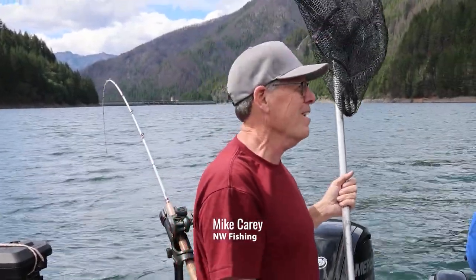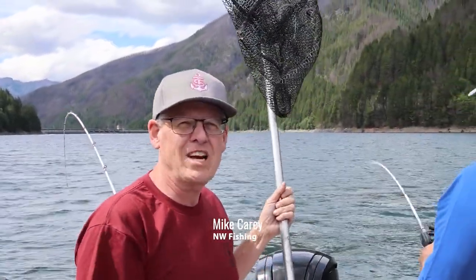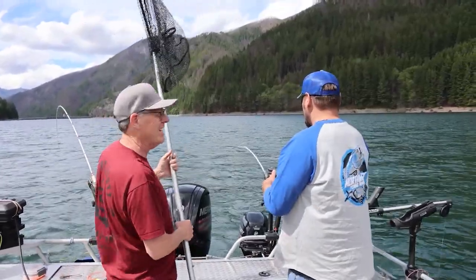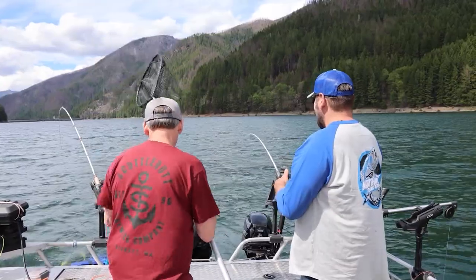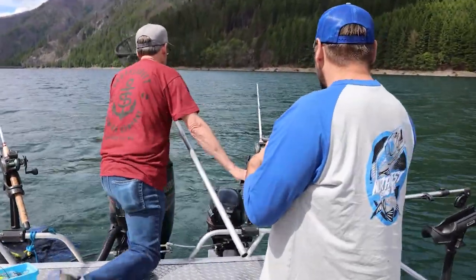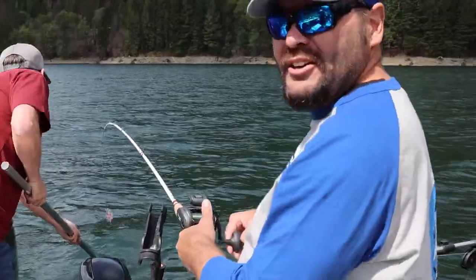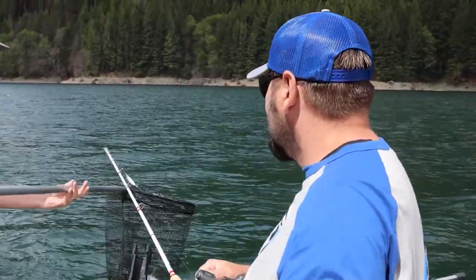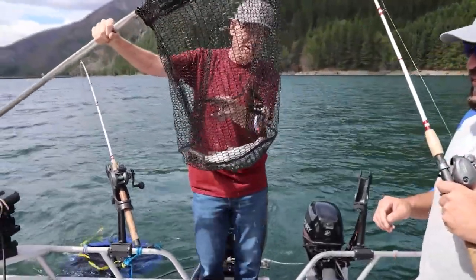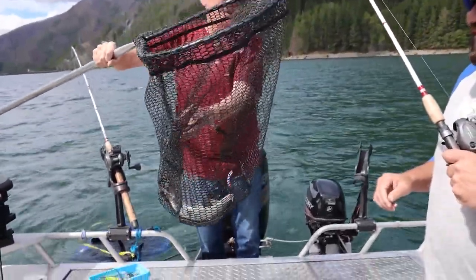Hey everyone, welcome to Detroit Reservoir here in Oregon. I'm with my son James and we've got Rob here — he's got a fish on not five minutes into getting here on the reservoir. That's a good-looking kokanee, or maybe a trout. They've got kokanee and trout here. Start the day with a beautiful rainbow trout on an Old Goat!